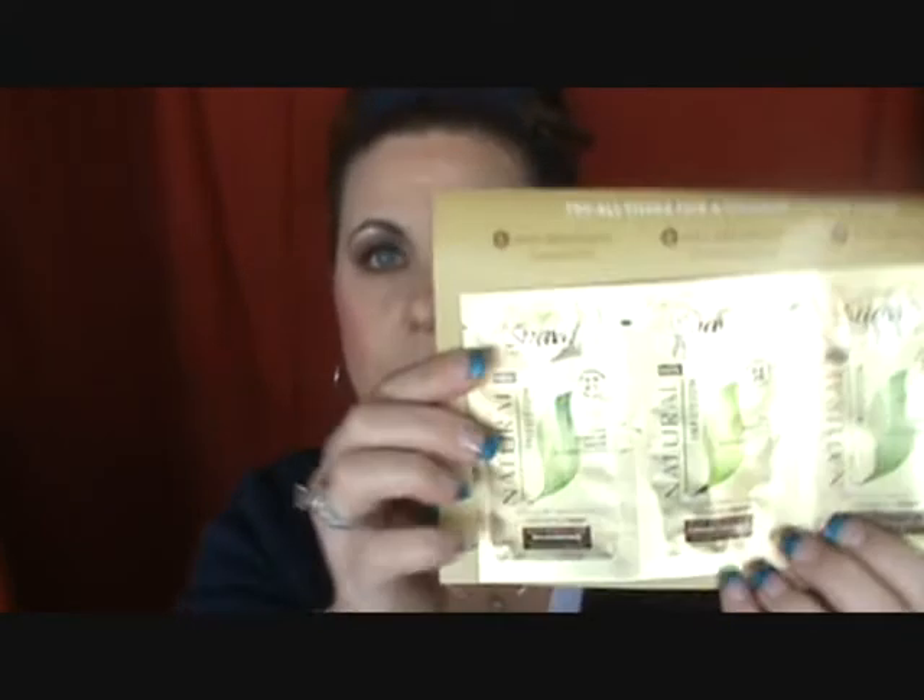I'm glad I was able to get those. I also got some little swatch samples — shampoo, conditioner, and a leave-in cream with natural infusion with agave, ginger, and honeysuckle — and also a coupon for a dollar off. Those were included in with my Hotlook order.